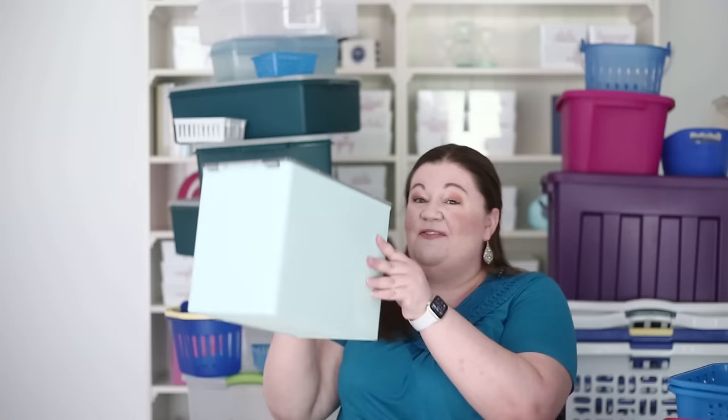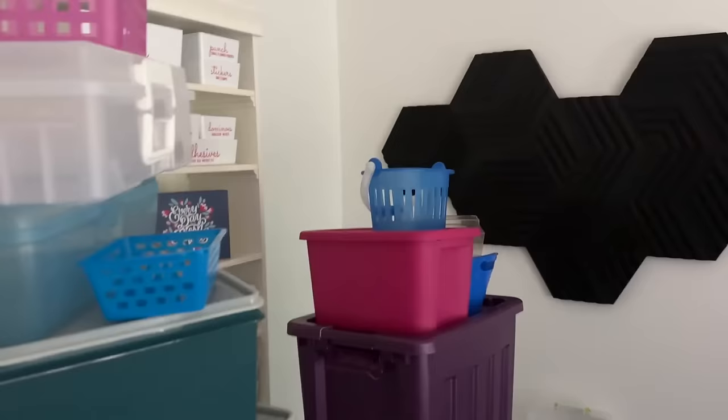Hi there, Laura here from Get Organized HQ. We often talk about the hardest type of clutter, which is sentimental clutter, but I don't as often talk about the sneakiest type of clutter, which is all of those organizing containers and bins, because they promise to deal with the very clutter you are trying to get rid of. So it doesn't really seem like clutter — it's very sneaky — but as you can see behind me, and this is not all of it, it can become clutter. So let's talk about it.